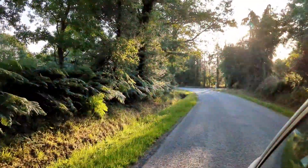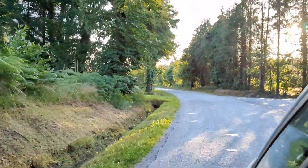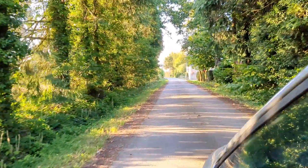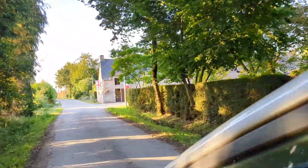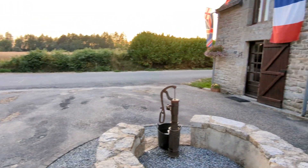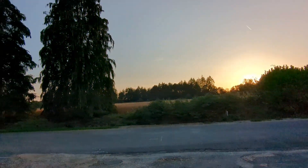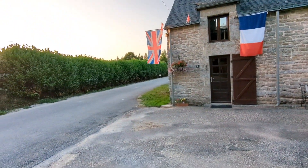And here we are finally arriving home — this is our French home from home. It's a house in the Breton countryside that we own with our family. Mum and Dad had put the flags out to welcome us. It's good to be back for the first time in five years. Thanks for watching. Bye!